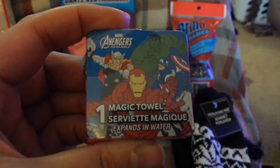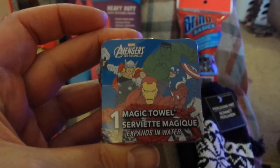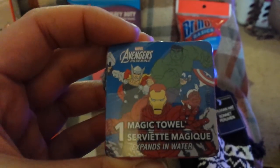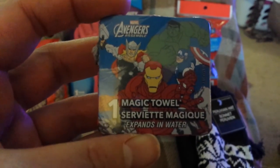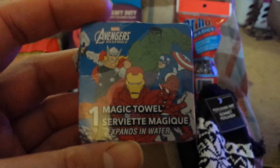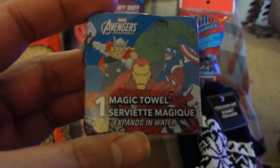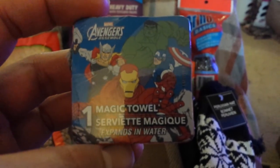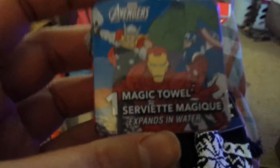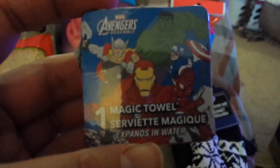Another thing you could put in your kids' bug out bags are these magic towels — little face cloths compressed into a tiny square that expand into a regular washcloth when you get them wet. This one is the Avengers. I actually got it for Operation Christmas Child, but you could get them for your own kids. A washcloth is a good thing to keep on hand because hygiene is important, and they're nice and small for a bug out bag.